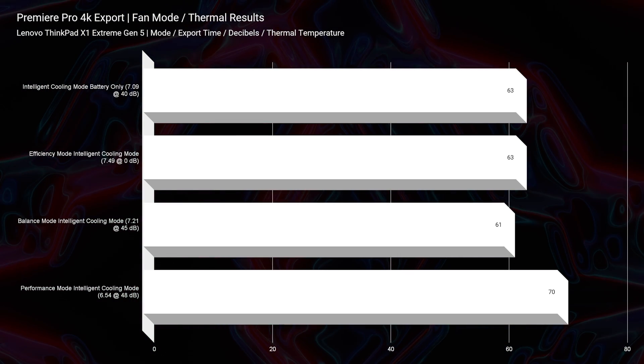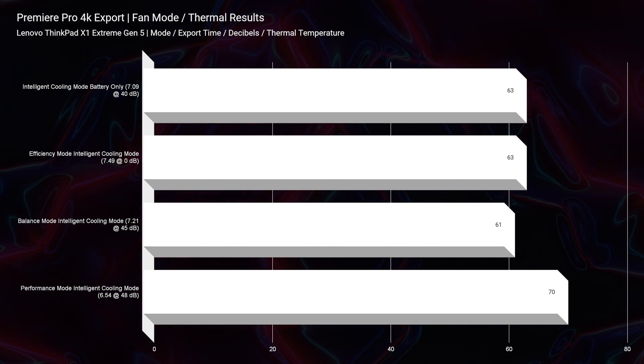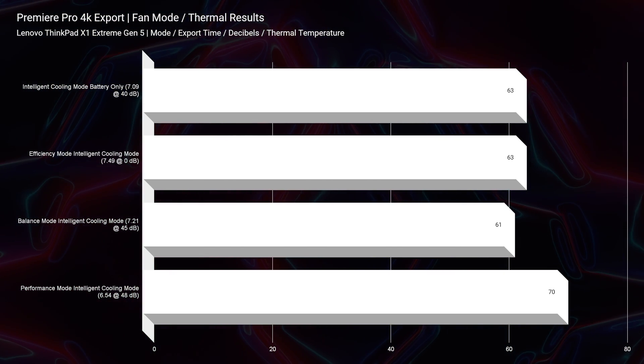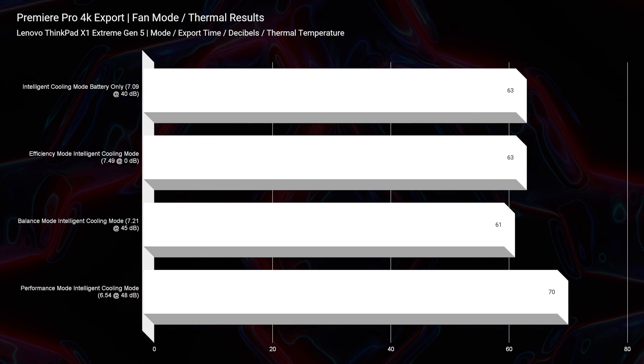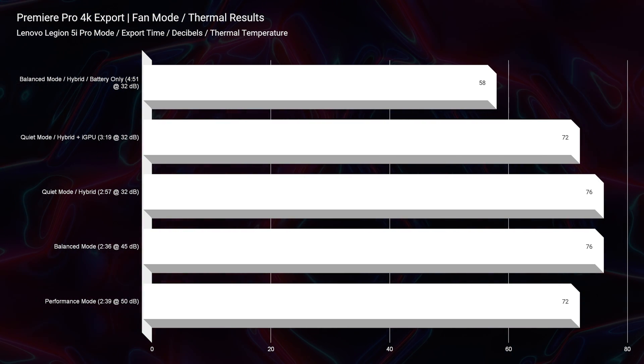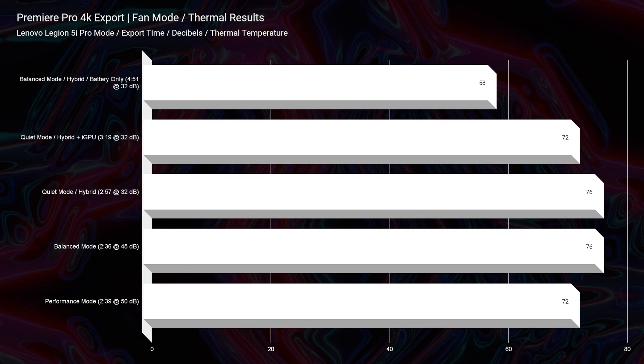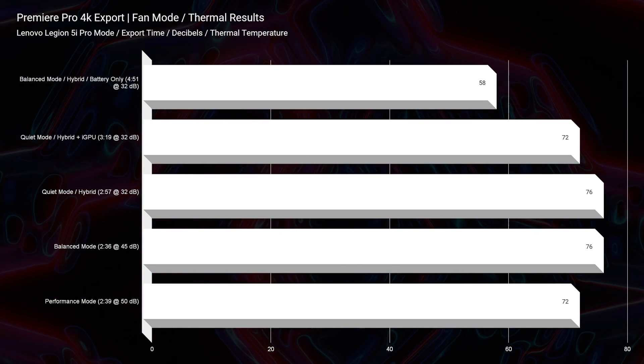As far as thermal management is concerned, the Legion 5i Pro and the X1 Extreme are fairly close. However, the X1 Extreme ran a little bit cooler on average because it focused on keeping the laptop cool by not allowing you to push it as hard — as you'll see in the performance section. You could easily achieve just as good thermals on the Legion by tweaking settings in Lenovo Vantage Center.